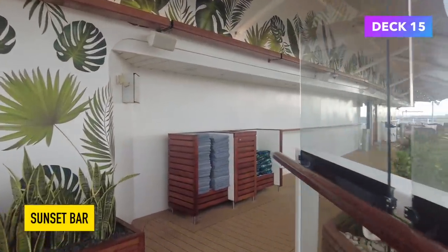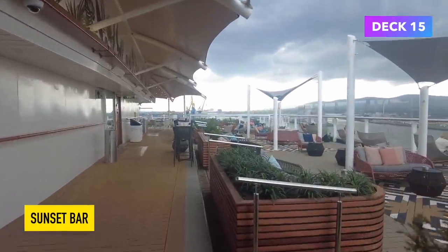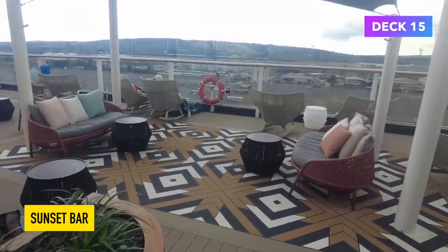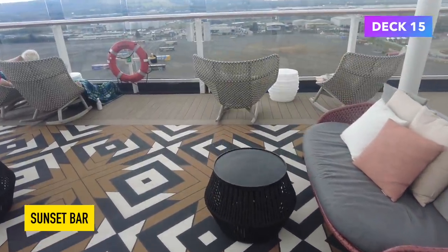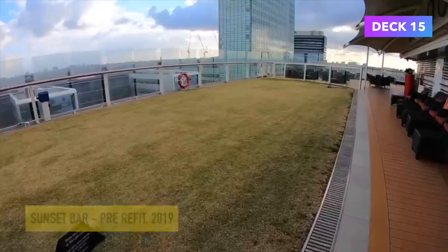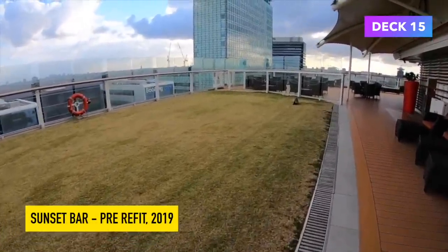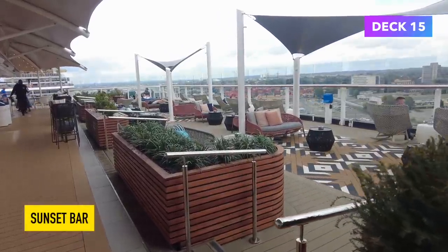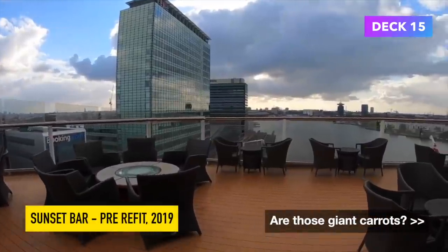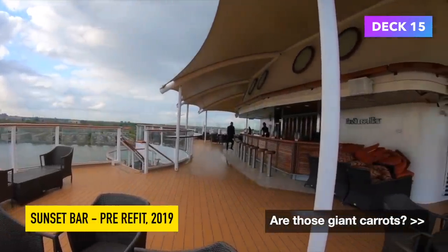Heading up to the back of Deck 15, we find the Sunset Bar. This is one of the areas on the ship that has undergone the biggest change — it's almost unrecognisable from what it used to look like. Here you will find lots of very comfortable seats and lovely cushions. This side is a smoking area and the other side is non-smoking. This is what this area used to look like.